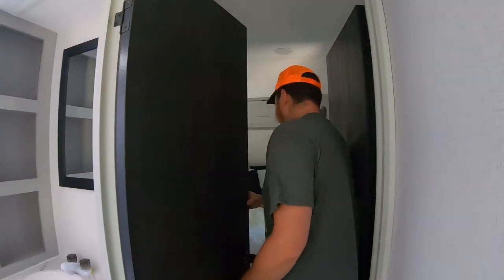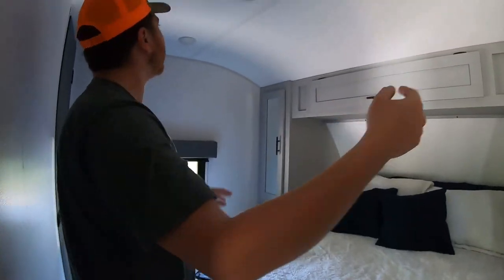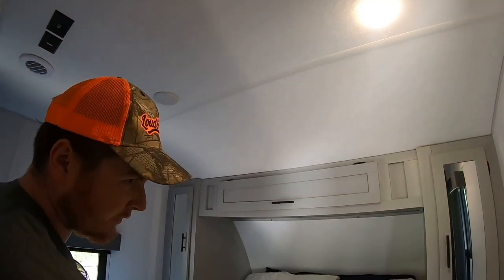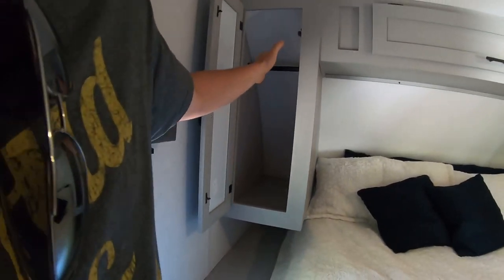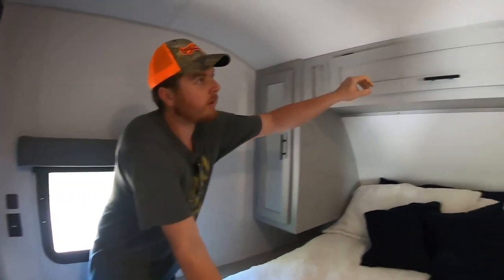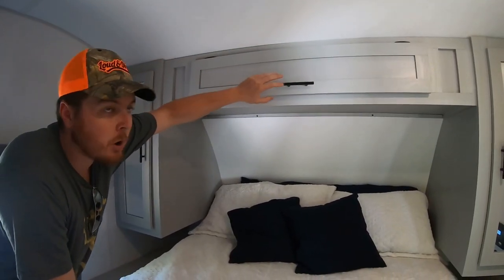In the bedroom there are three lights that all turn on together. There are three cubby holes for storage and they actually go quite deep — right to the nose of the trailer. Same with this storage here; it doesn't look big but you can shove a lot into it if you know how to pack.